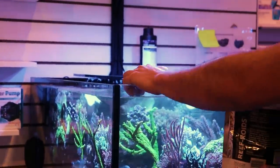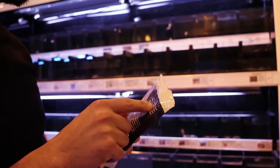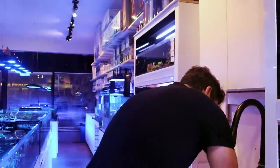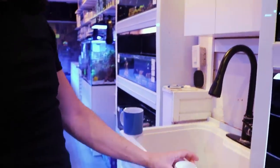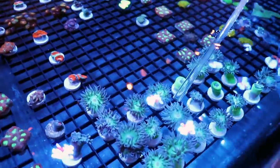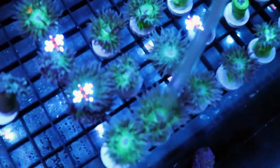The instructions say one teaspoon per 100 gallons of tank volume. So a quarter teaspoon is 25 gallons — that's a quarter of a quarter of a teaspoon for small tanks. Not a lot. That's why I like this stuff, because we don't waste as much food — we put it right inside the mouth of the coral. I'm going to start with Duncans because they're my favorite to feed. With a little bit of precision, you can drop one pellet in each.